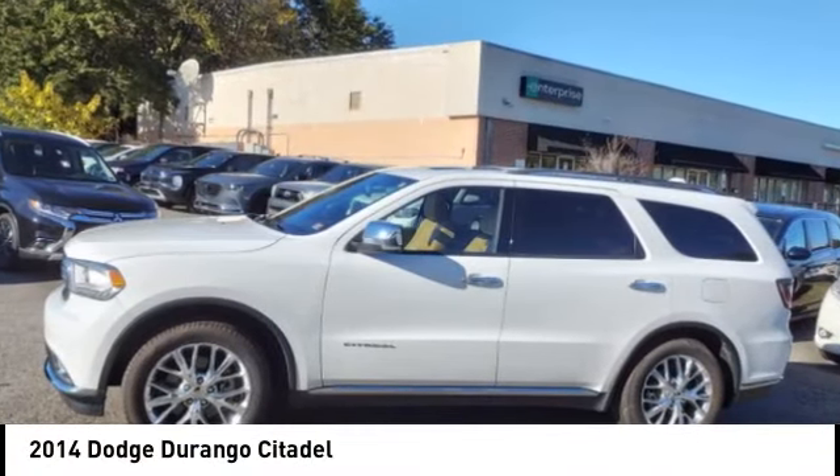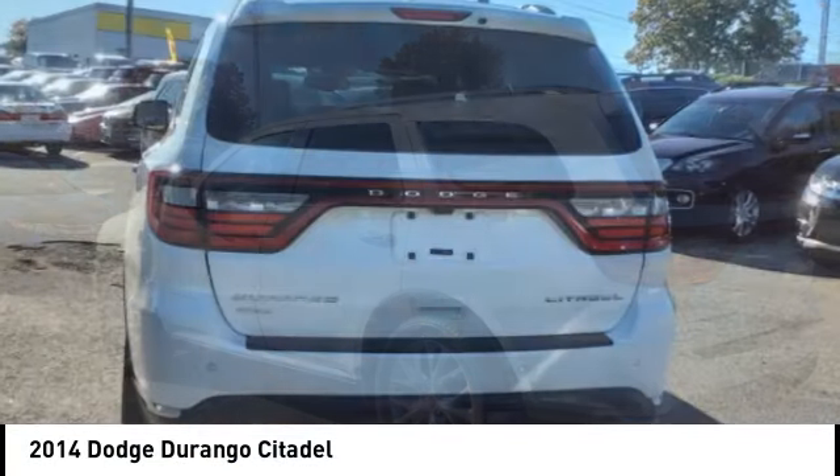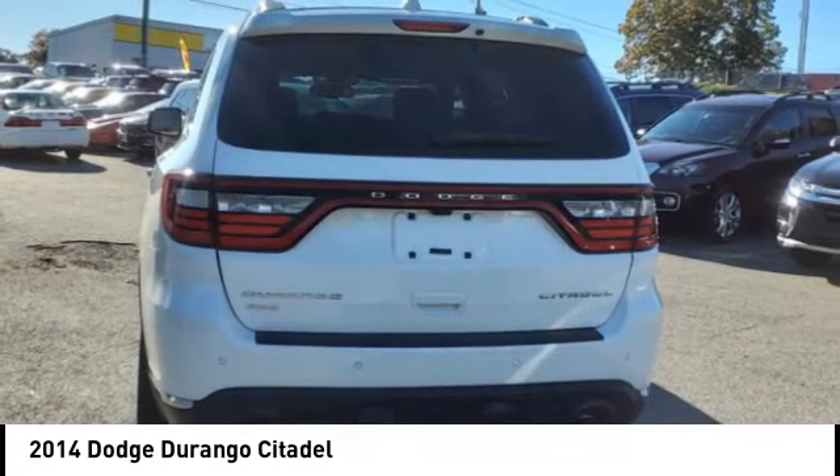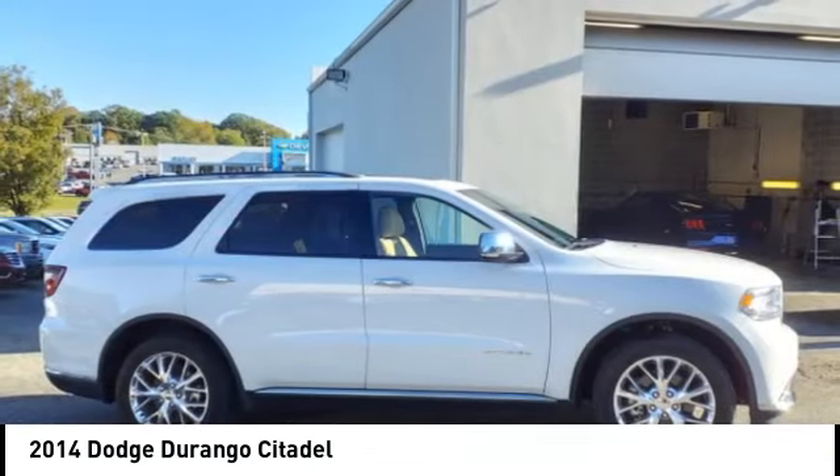Take a ride in the 2014 Durango. The Durango allows you and your family to travel in style and comfort. It offers more interior room than most midsize SUVs and has an available third row of seating.